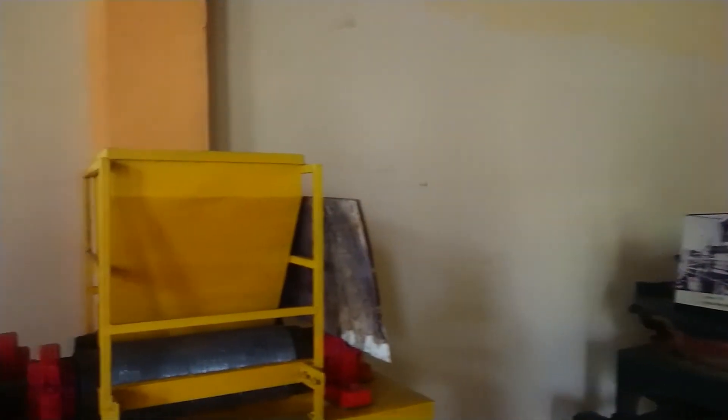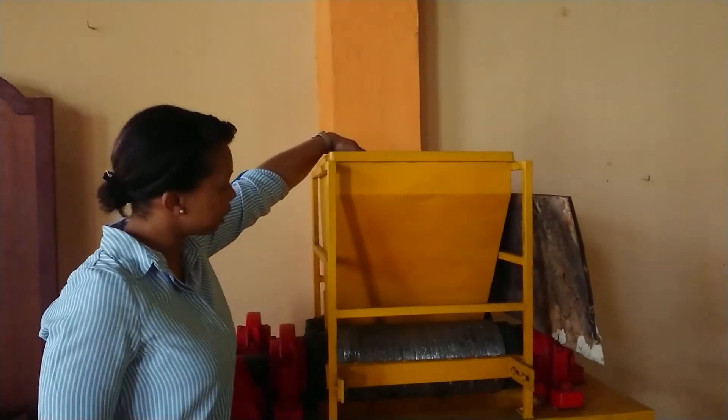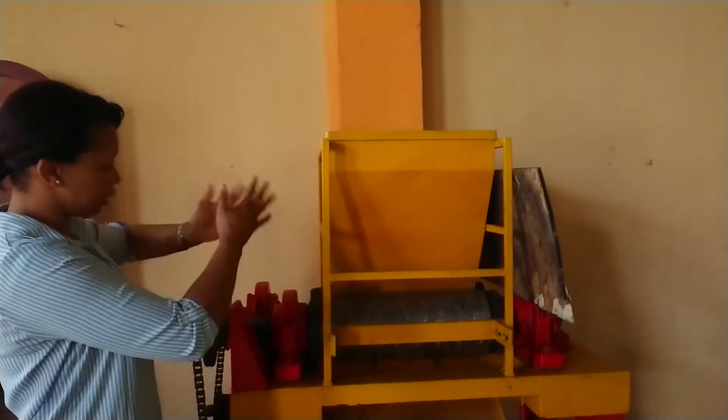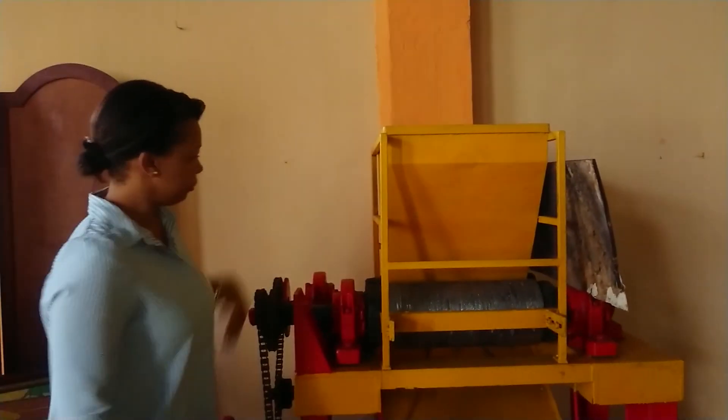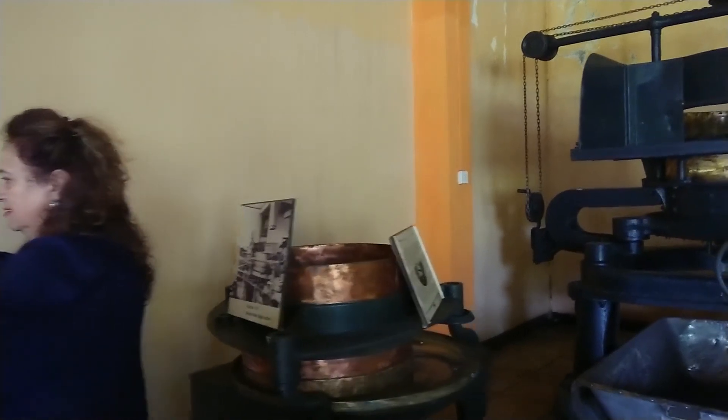We are at the tea factory now — we're looking forward to seeing the tea factory at Bois Cherie. This is a crushing machine. The leaves come down there and then they're cracked. You see the roller is lifted — it cracks the leaves. This is the roller machine.